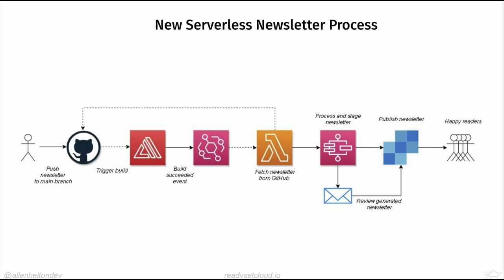Here's the new end-to-end process: I write the newsletter in markdown and push to my main branch on GitHub. That triggers an Amplify build, and when that's done it publishes an EventBridge event, which fires a Lambda function. That function goes back to GitHub, pulls the markdown file just added, and passes it along to a Step Function that handles a whole bunch of things before sending everything over to SendGrid.